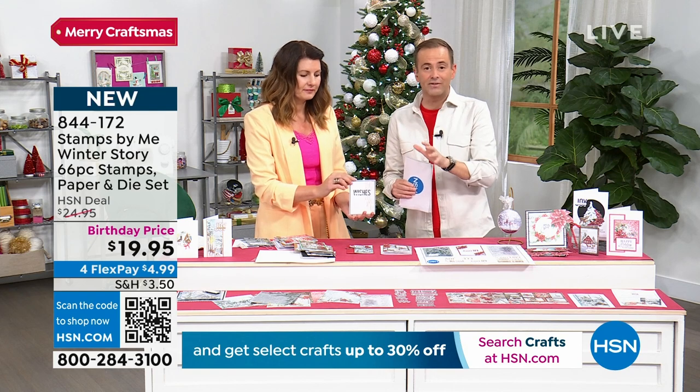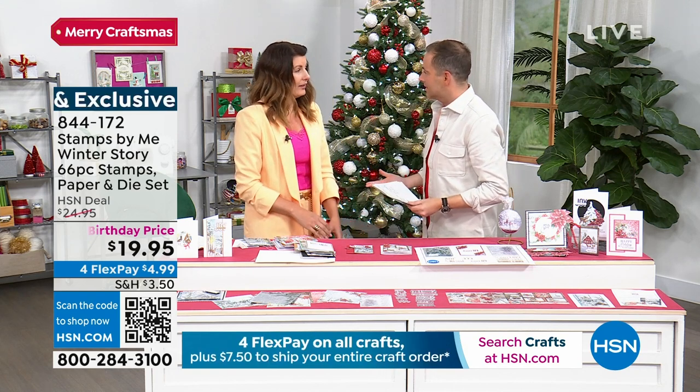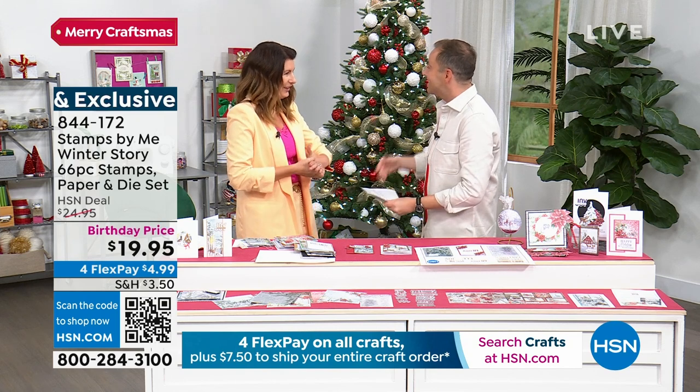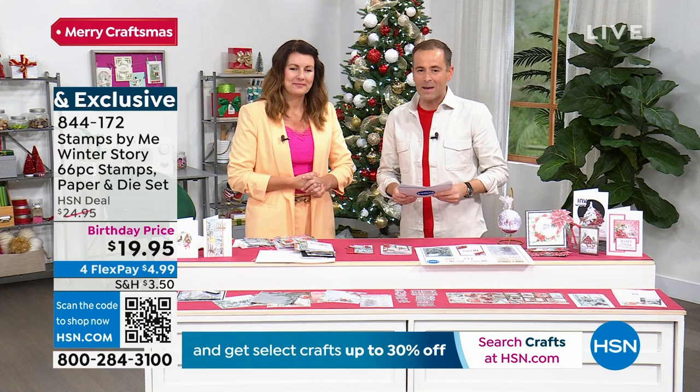It's exclusive and this pricing is phenomenal. It is so good to see you — thank you so much. When are you coming back? Next month, Halloween. All the big events coming up — we're going to see more and more of Stamps by Me.